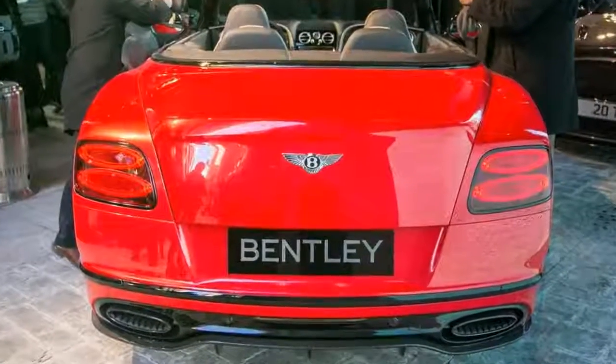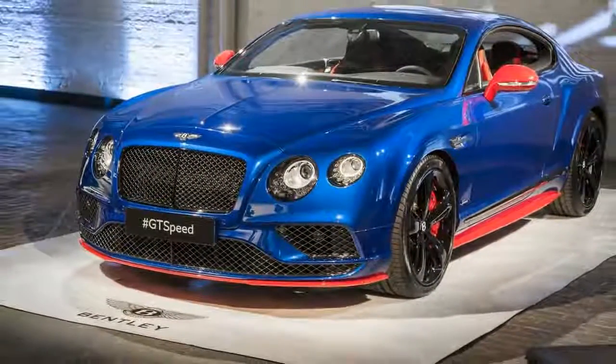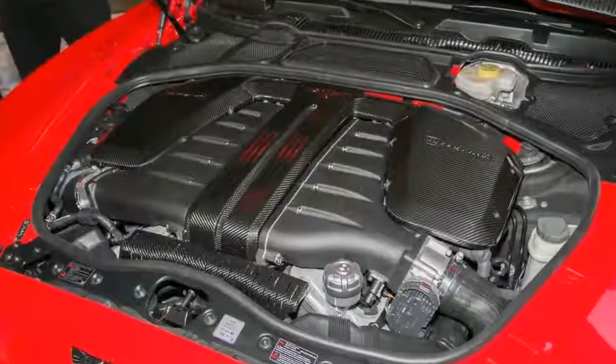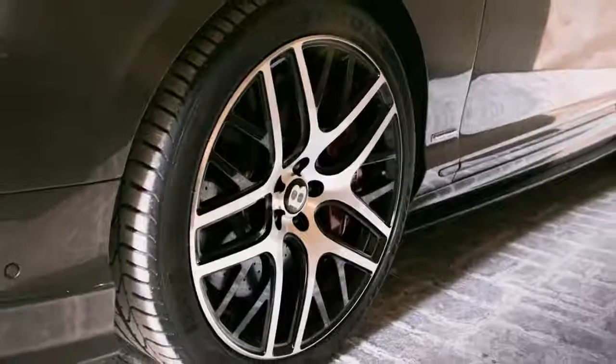The mighty Bentley 12 now develops 700 horsepower at 6,000 rpm and a thumping 750 lb-ft of torque from 2,050 rpm to 4,500 rpm. That's 79 horsepower and 160 lb-ft more than the engine developed in the original Supersports Coupe, which was launched back in 2009.